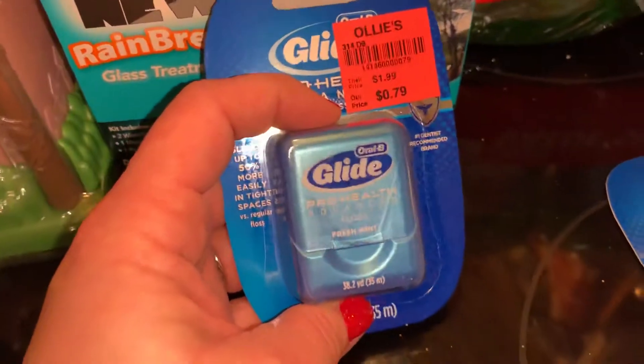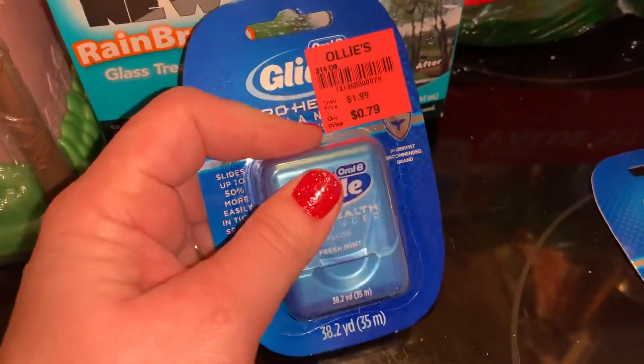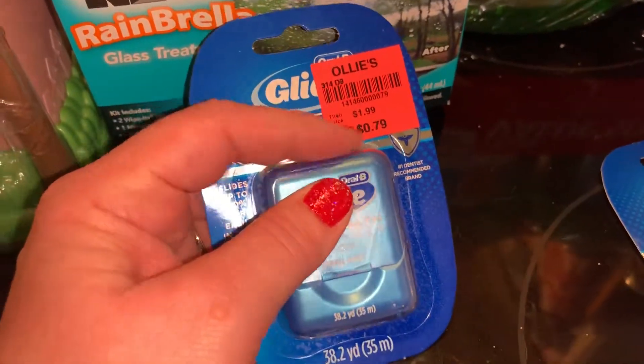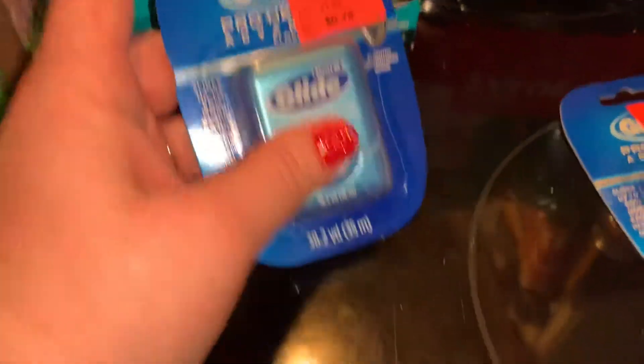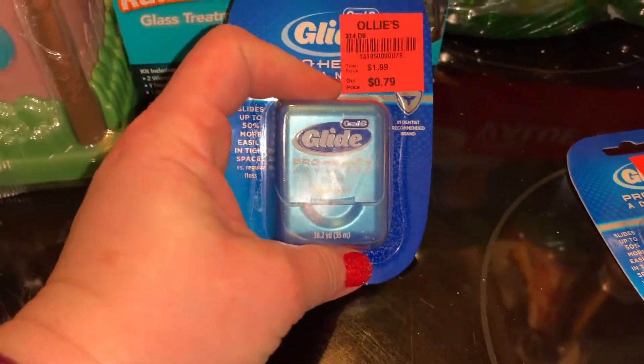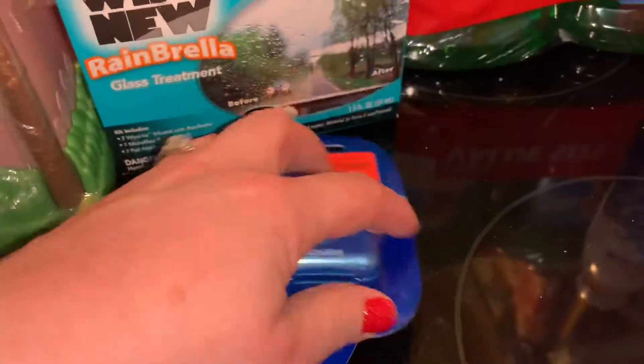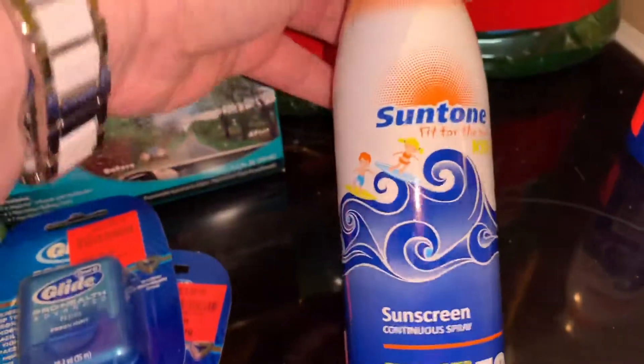This is what our dentist recommends — the Glide brand from Oral-B. I usually buy the Walmart brand, but this was 79 cents for 38.2 yards and I didn't think that was a bad deal. I picked up two, one for myself and one for my husband.